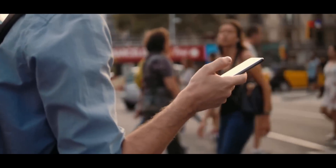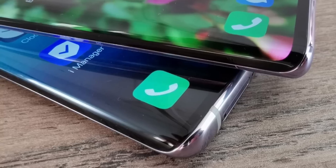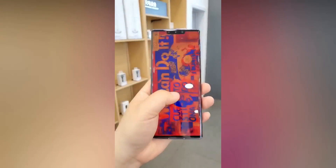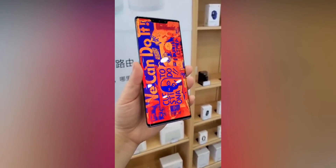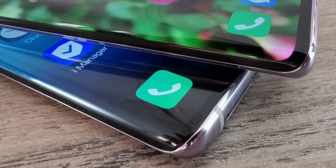Every year there's a new must-have feature for flagship phones. Last year it was all about the waterfall displays. We've seen it in many Chinese devices such as the Vivo Nex 3, Oppo Find X2, and Huawei's Mate 30 Pro. Waterfall displays are basically when the side edges of a display are curved to such a degree that you can't see any side edge bezel — it's as if there's a cliff edge and the screen is flooding off it, hence the name.